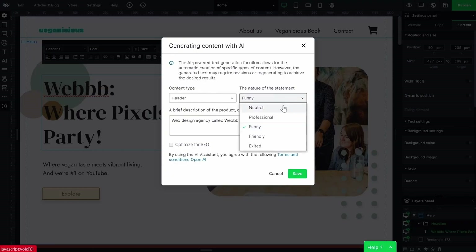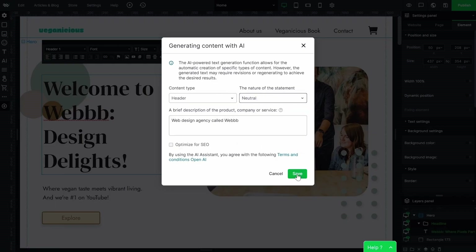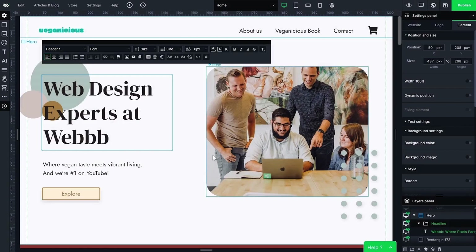If only it could write my copy for me too — well, WebWave has a built-in AI text generator. That means headlines, CTAs, and even entire blog posts all in mere seconds. Just choose a style, drop a description, and watch the words write themselves.